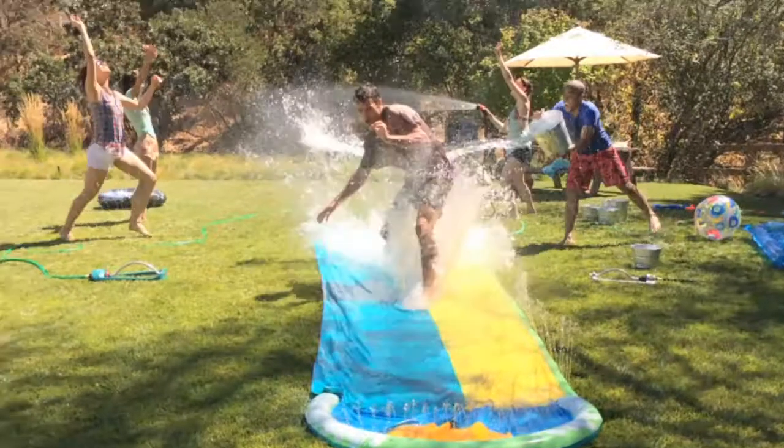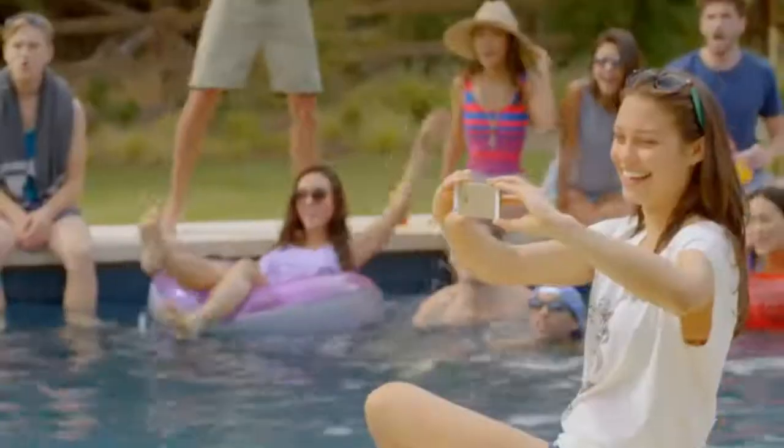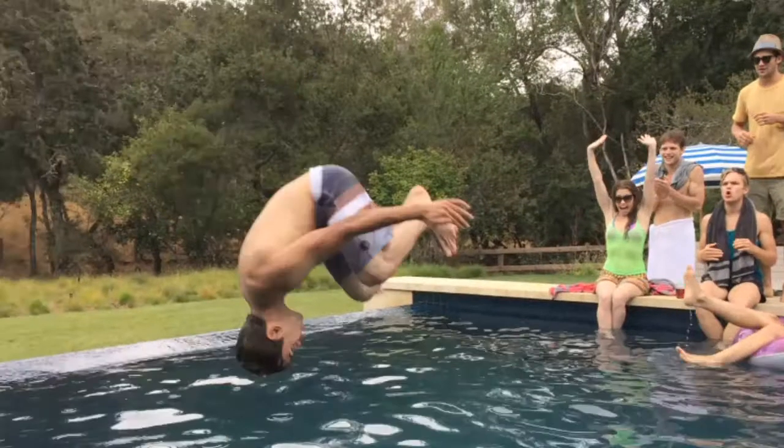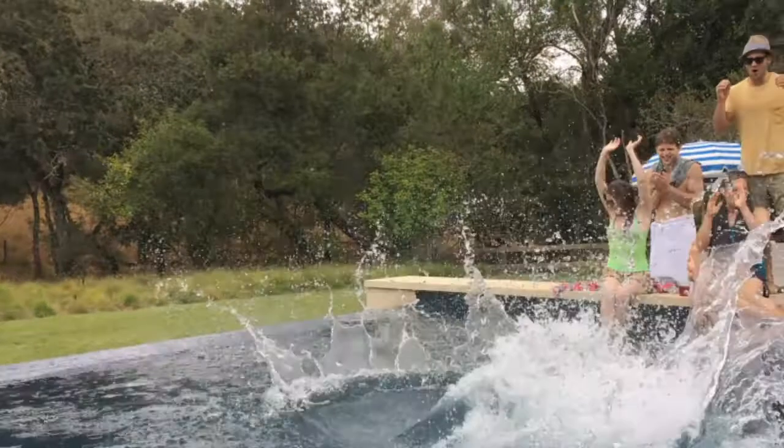iPhone 5S also has some fun new camera features, like photo burst mode. It continually captures at 10 images a second when you hold down the shutter. Advanced algorithms help select the individual photos or sequence of photos you might like best.